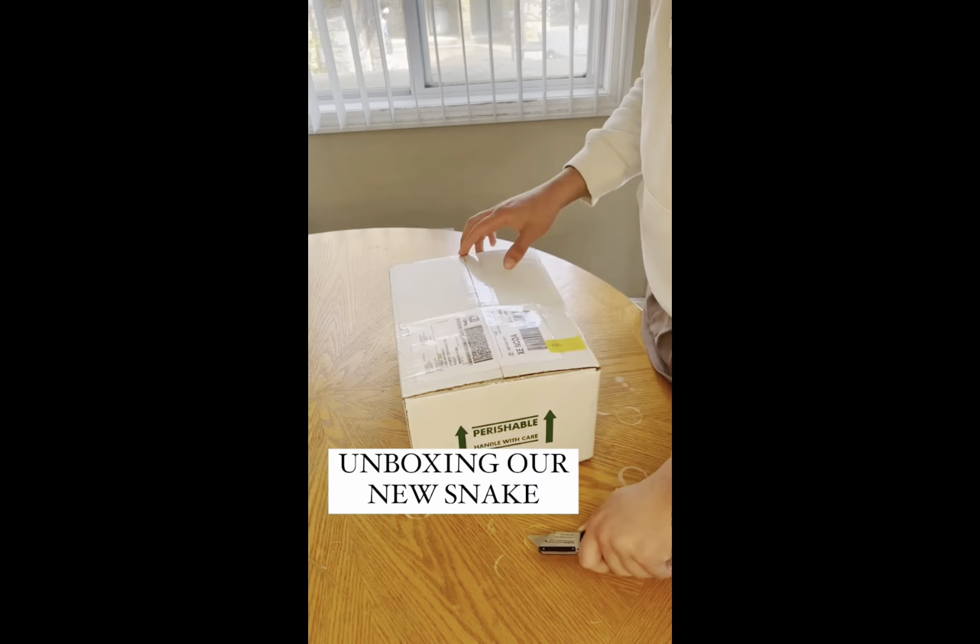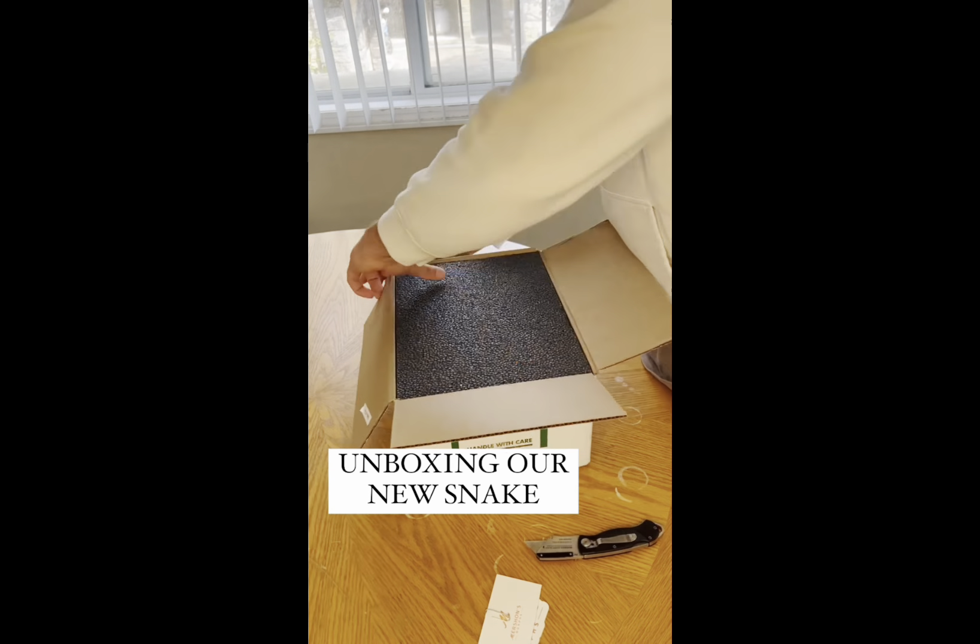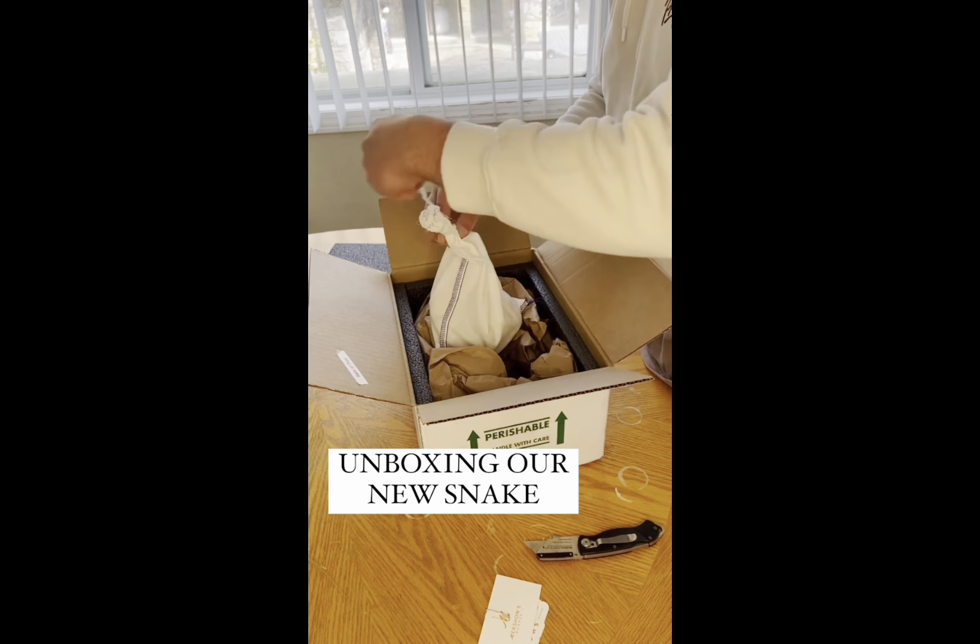So here's a clip of us unboxing him, and then we'll get into the description and show you guys what he looks like and show you some clips of him as well.